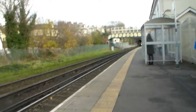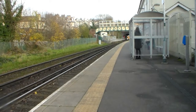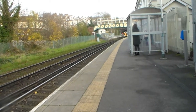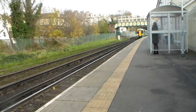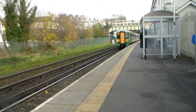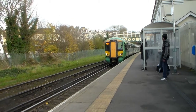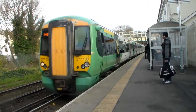Right then, here it comes — my train, the 1227. It's the runway service from Lewes to Brighton. And it will surprise no one — it is 377136. Doesn't surprise me.